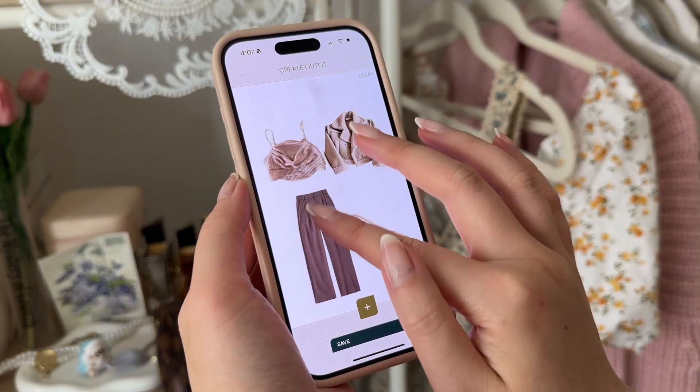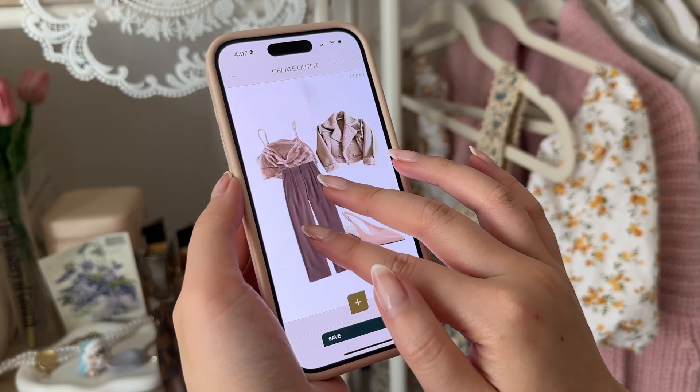Hey creative beauties, today we're going to be talking about digitizing your wardrobe. If you're new, my name is Christina and I want us to live our best life. This year I wanted to improve my style, my overall mental well-being, my health and everything — basically what you would call a glow up. Today's topic is a new optimization that I found that I wanted to share with you all, and it has baffled me why I did not do this sooner.